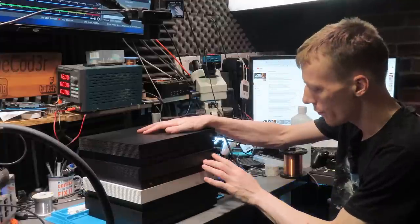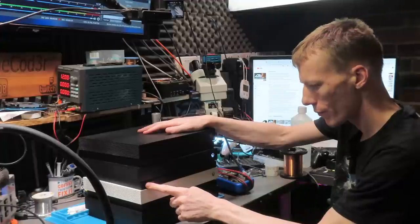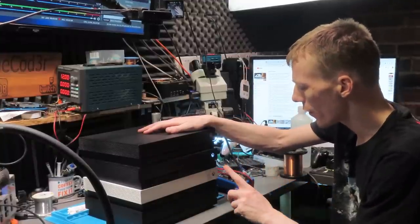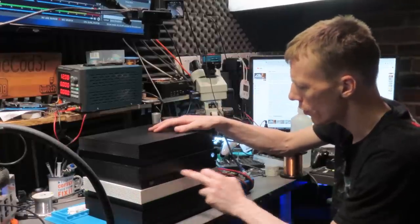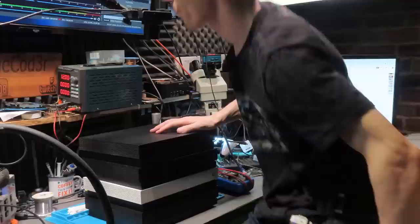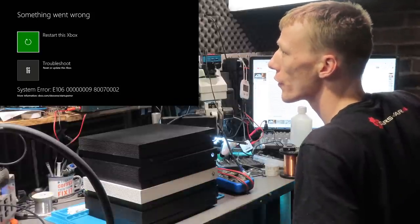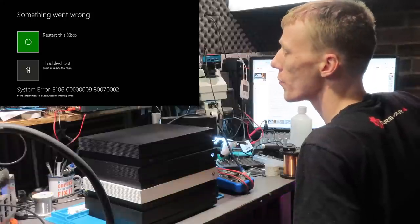The third one turns on. The sync button doesn't do anything on that one either — I think that's normal, it probably doesn't work until it boots into the dashboard. Checking the capture card — we get E106. So that one's actually working and at least booting into the dashboard and displaying.